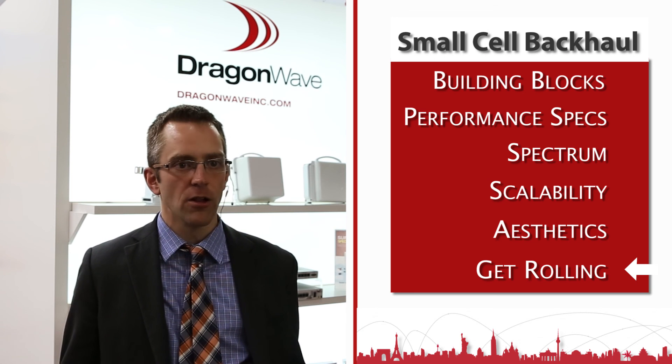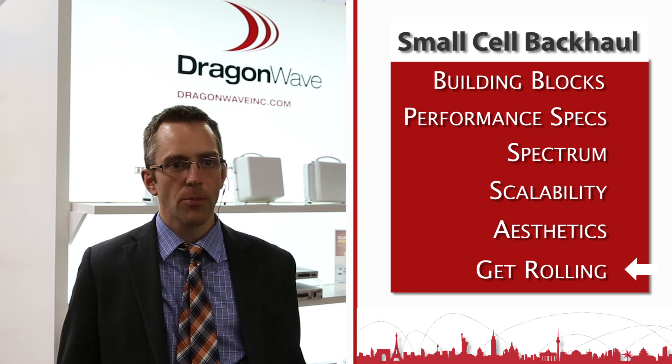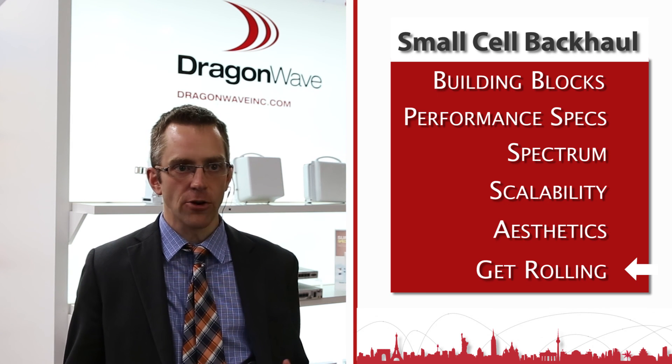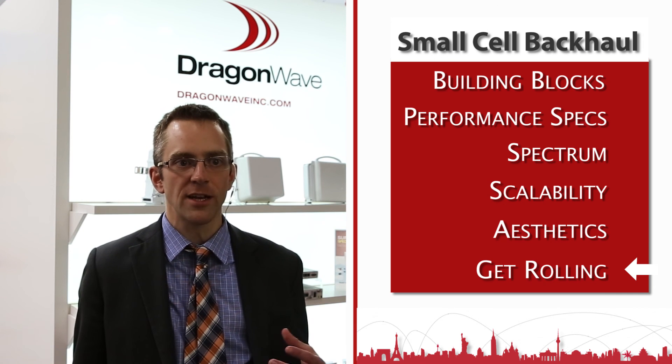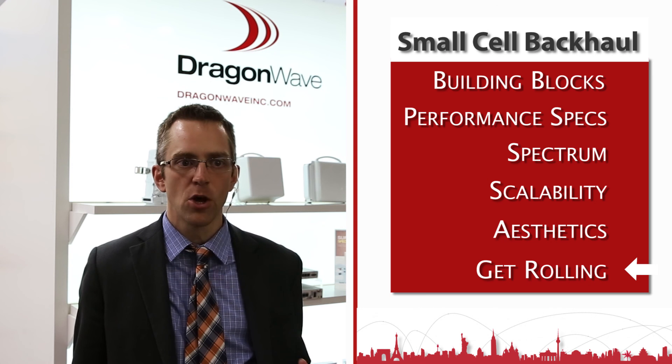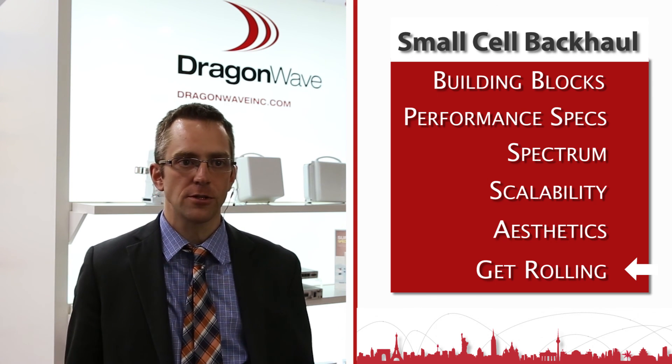There are still a lot of factors that could cause delay, with site access being one of the major ones. As operators start to address these hurdles and challenges, we think it will start to move, and it is inevitable that small cells will get deployed. It's just a matter of addressing each of the important and difficult challenges first.